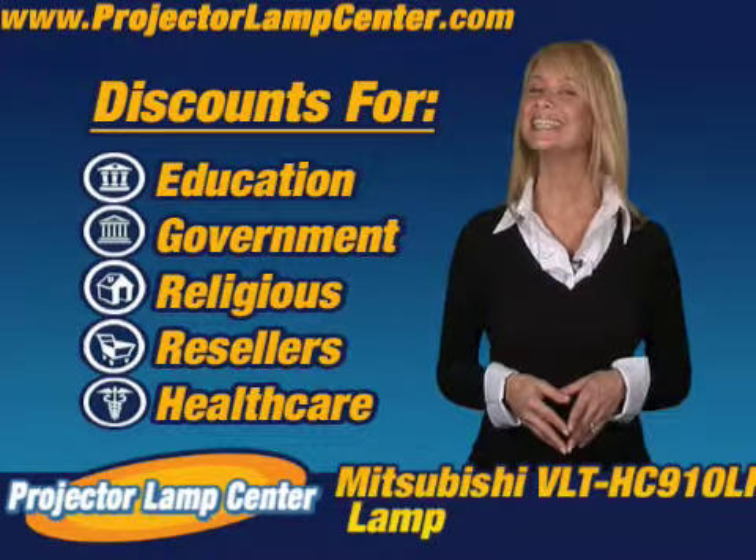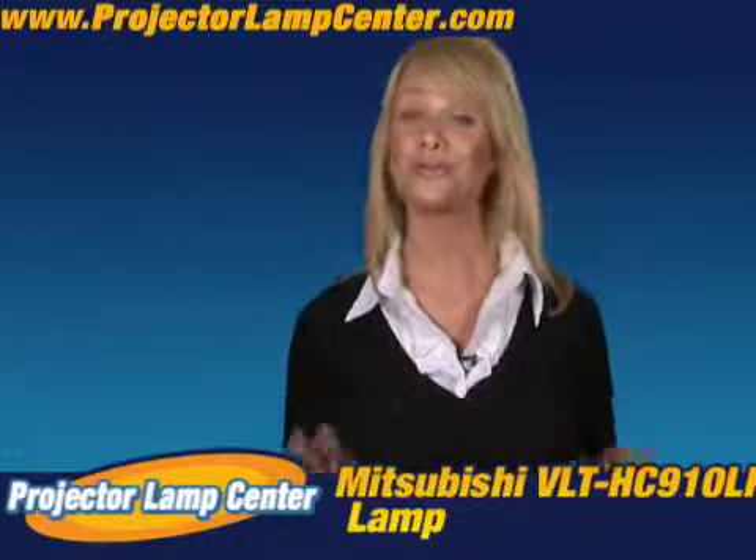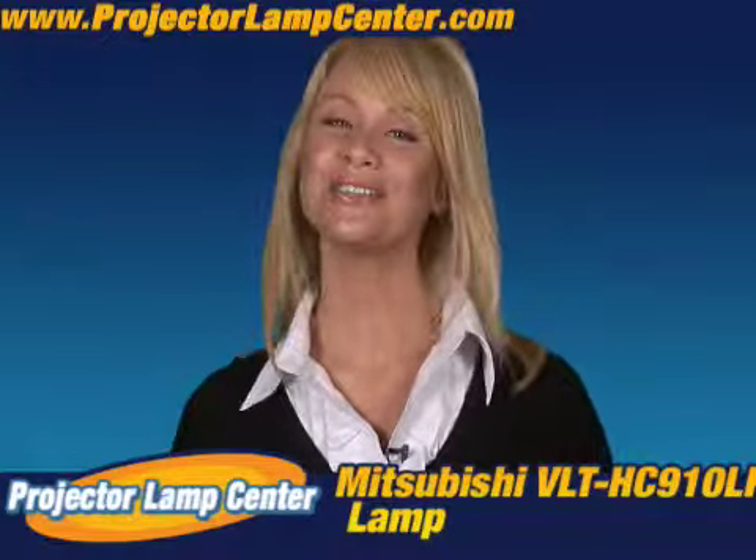You want to know something else? Come in a little closer for this. I hear our lamps are the brightest on the market, but hey, don't take my word for it — go and check it out for yourself.